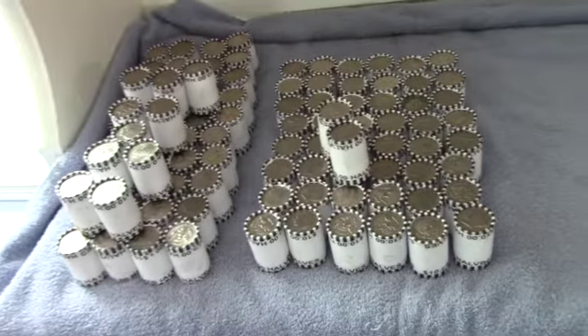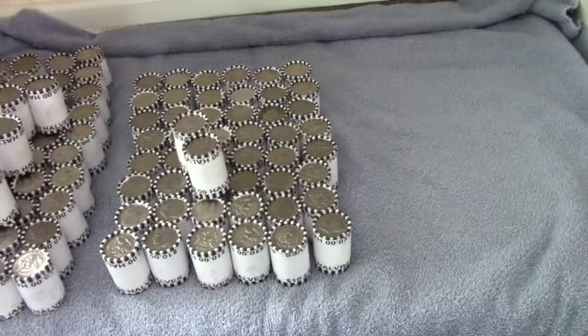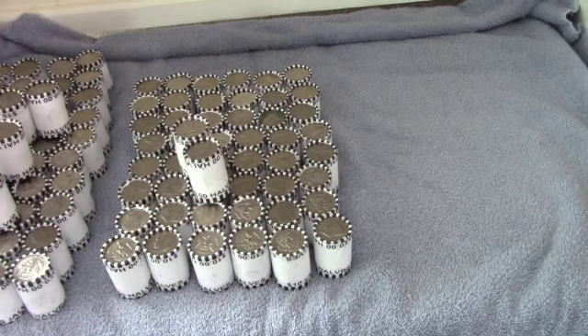Okay guys, as you can see, we've got 100 rolls and no enders. Let's start cracking them open.